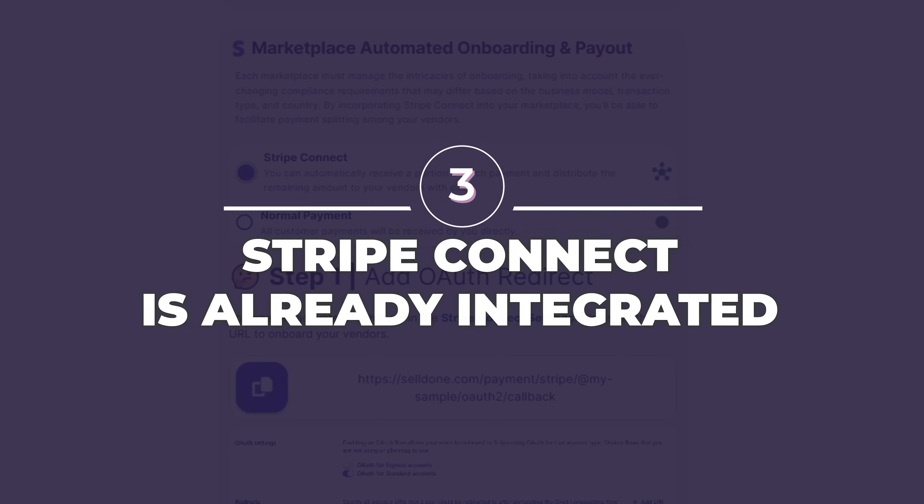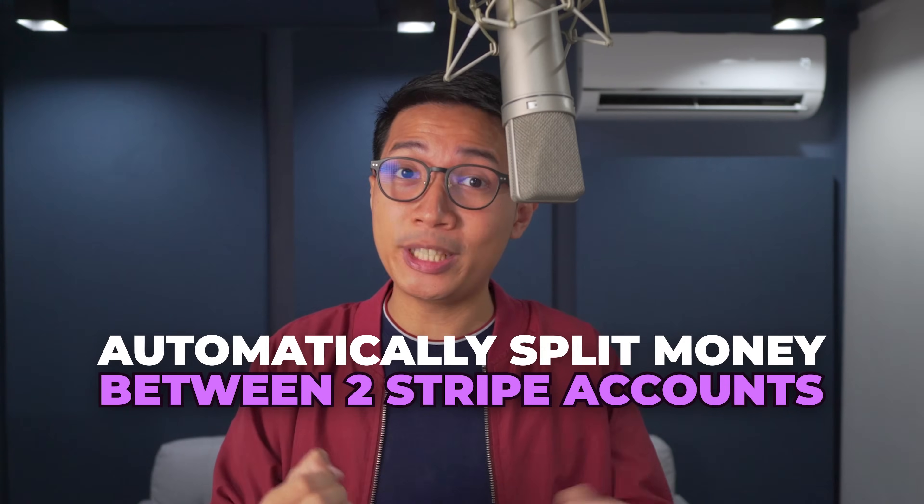Number three, Stripe Connect is already integrated. This means you can automatically split money between two Stripe accounts — for example, yours and your vendors. When your vendor sells their items, forget the hassle of manual payouts. You get paid when they get paid. Easy peasy.